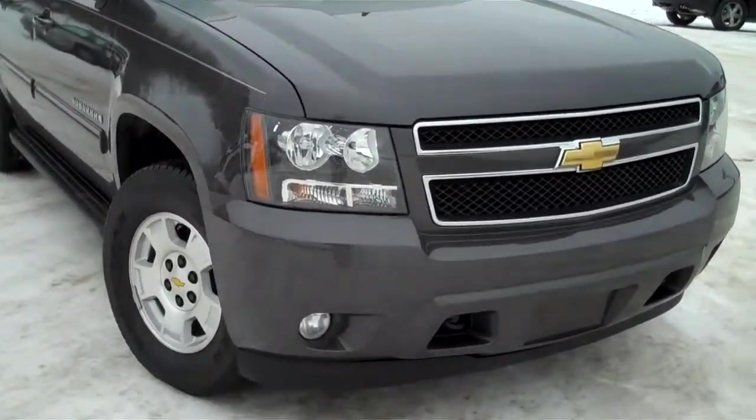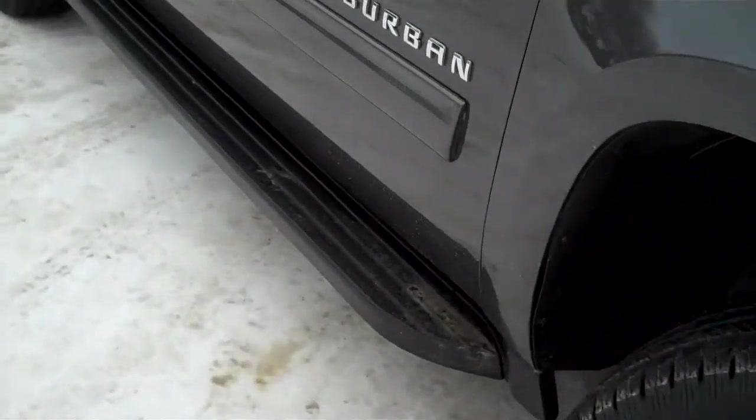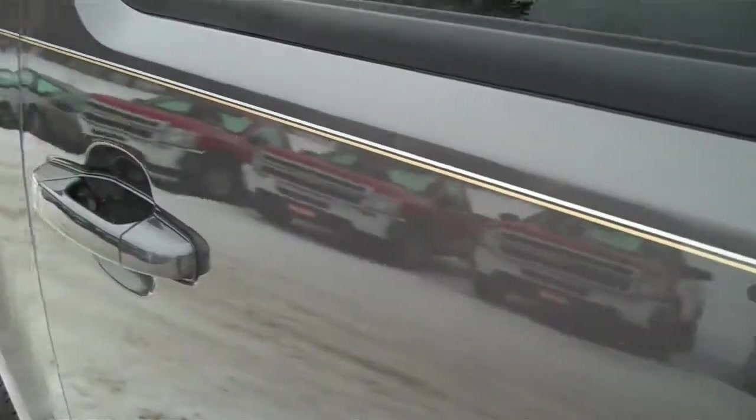Nice rig — V8 engine, tow hooks down there in the front, nice wheels, running boards of course. This is an LT, and nice pinstriping here, look at this — isn't that sharp, all the way back. Good looking vehicle.